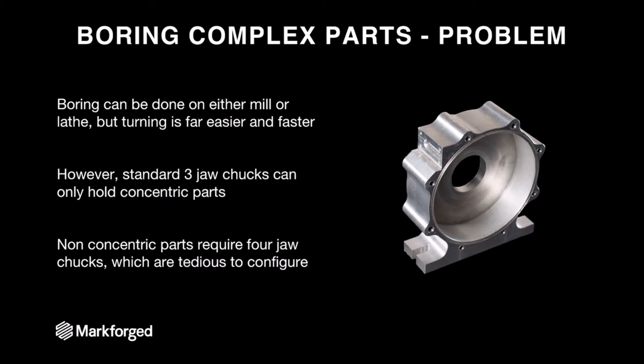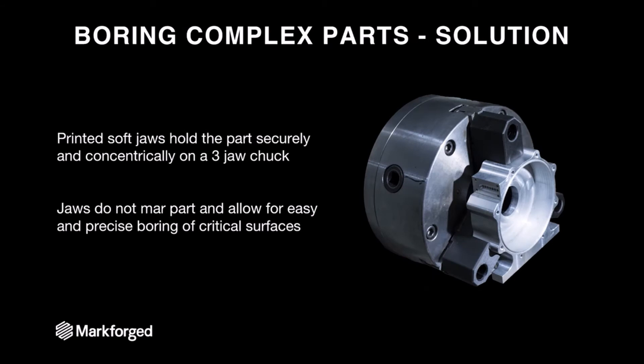The third solution is that you could print your own soft jaws. Here we see a solution where we printed three custom soft jaws for this part, put it in the mill and spun it up, and it works perfectly. So instead of unbolting your three-jaw chucks, putting four-jaw chucks on, and doing all that alignment — or machining your own soft jaws — you can just put them on the printer, forget about them, bolt them right onto your machine, and have them work.